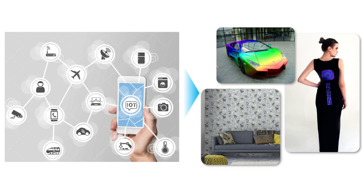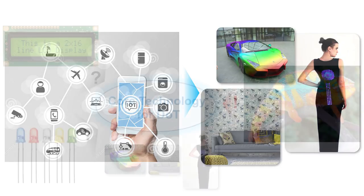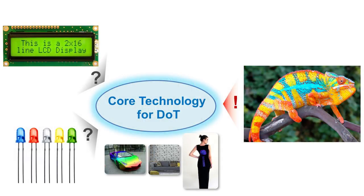We are now living in the world of IoT. We can control all things connected to the internet using a smartphone. In the near future after IoT, we'll be living in the world of DOT — display of things. Surfaces of all things will be a display, including cars, wallpapers, and even clothes. How can you make a display on clothes? It's difficult to apply current LCD or LED technology, so we need a different technology.